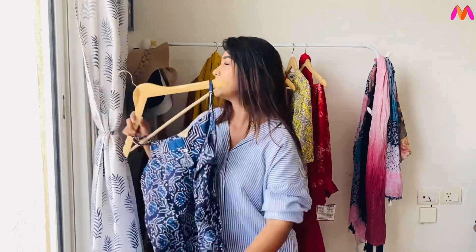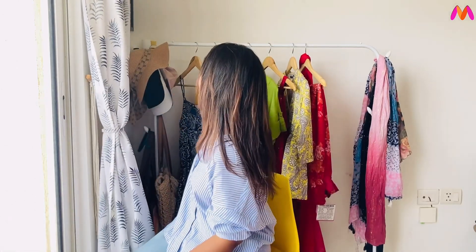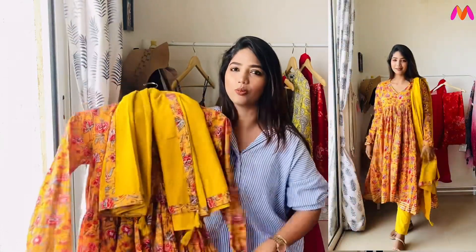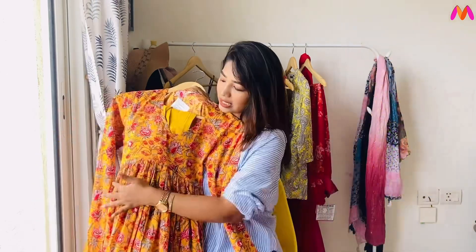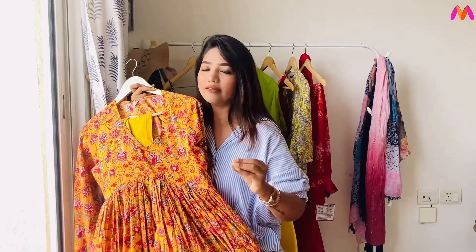We have a short set in a dress — this is a short set, but with a lot of pattern. We also have a short cut. This is a full sleeve length.